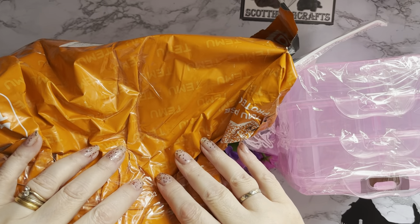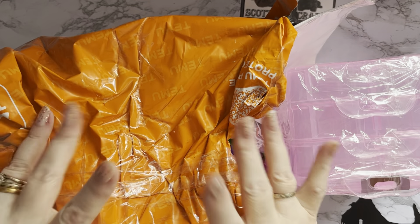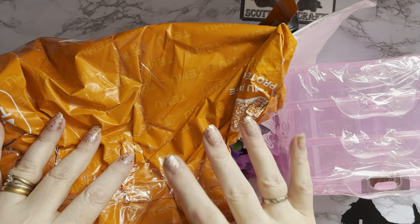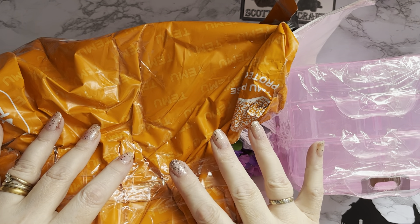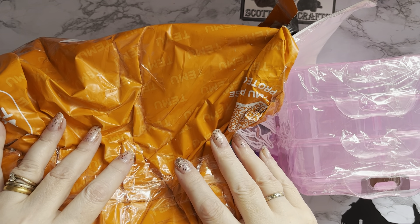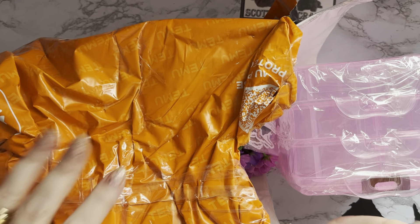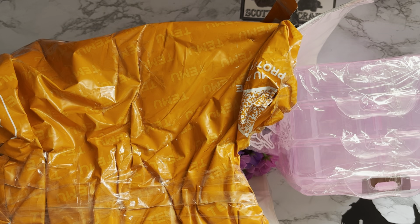Hi everyone, Liz here, thank you for stopping by. I've gone down the Temu rabbit hole again and this is my third order. I thought you might like to just have a look and see what I got this time — oh my goodness, lots and lots of stuff, so bear with me because there is so much in this bag.